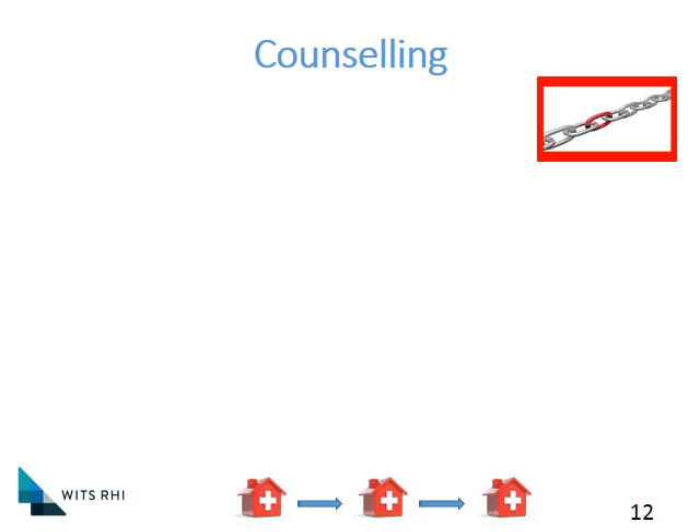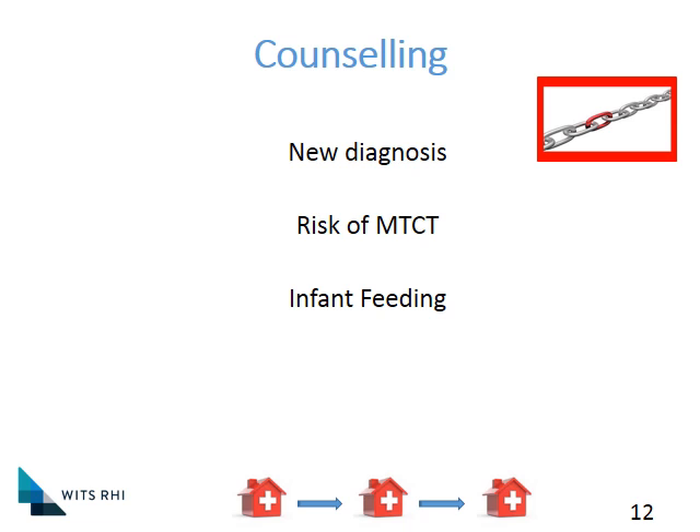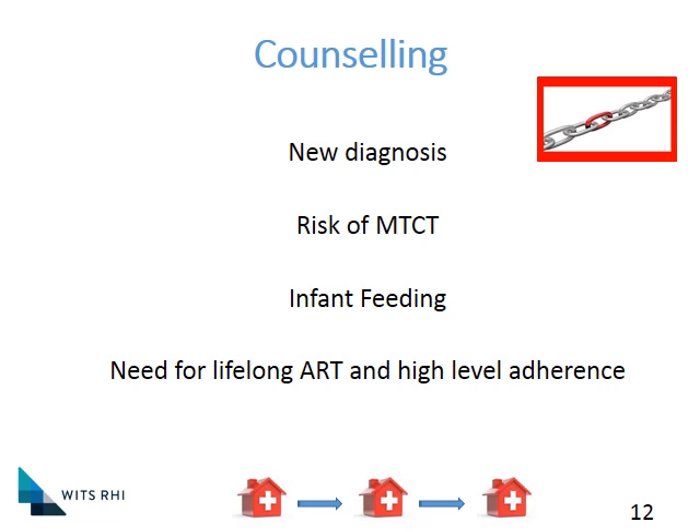We're not going to go into detail about counseling as this is more covered within primary healthcare programs, but there are a few essential things that must be included when speaking to the mother. You have to think about HIV itself and what a new diagnosis means for a young woman who is also pregnant. A big part of the conversation must be about mother-to-child transmission — what the risks are and how the mother can reduce those risks. Infant feeding should be discussed throughout, especially with the new effective PMTCT programs where breastfeeding is back on the agenda in a very big way. You'll explain that she's going to be on lifelong ART and discuss the advantages, the importance of adherence, and retention in care. All of this includes counseling regarding the ARVs she's going to be taking, condom use, and partner testing.